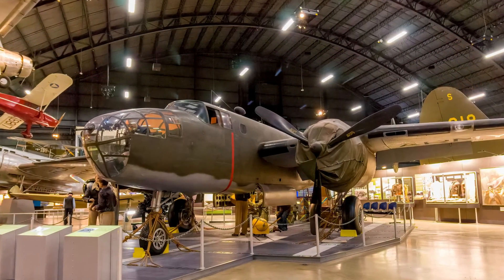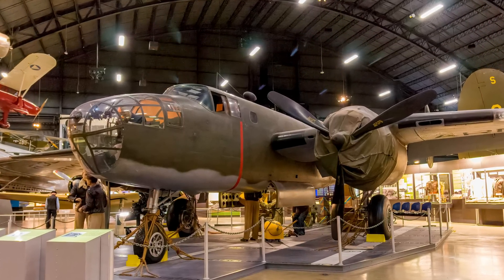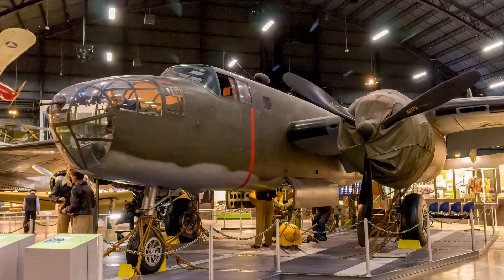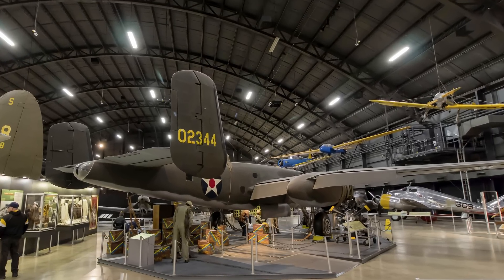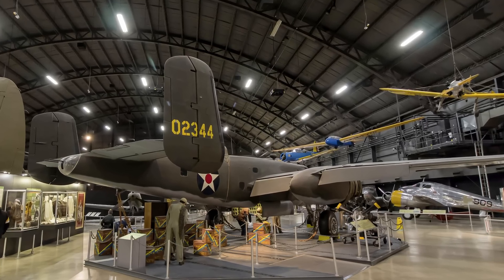The North American B-25 Mitchell medium bomber was originally intended for level bombing from medium altitudes, but the Pacific's jungle environment made low-level attack the better tactic. Driven by operational requirements, field-modified B-25Js and production versions featured a solid nose that housed eight fixed .50 caliber guns for low-level attack.